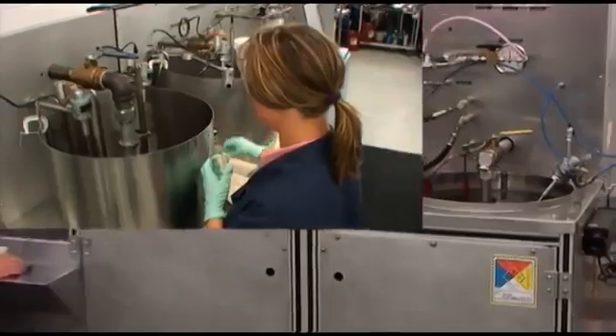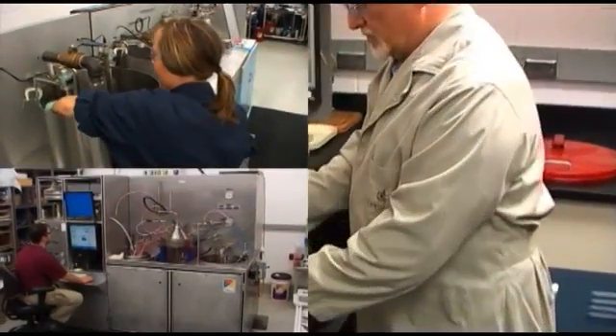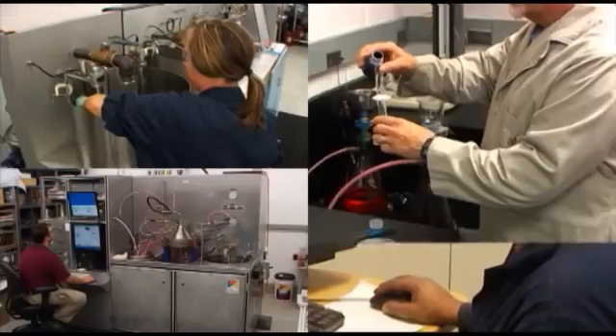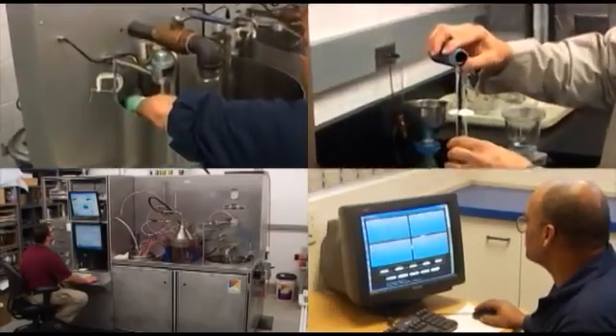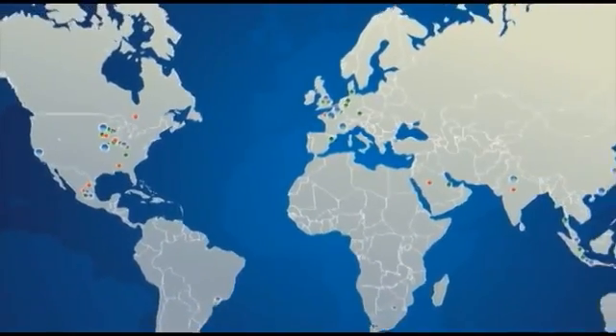As an industry-leading brand, Donaldson has in excess of 1,500 active, issued, and pending global patents, over 1,000 engineers and scientists worldwide, and more than 10,000 employees in 37 countries.